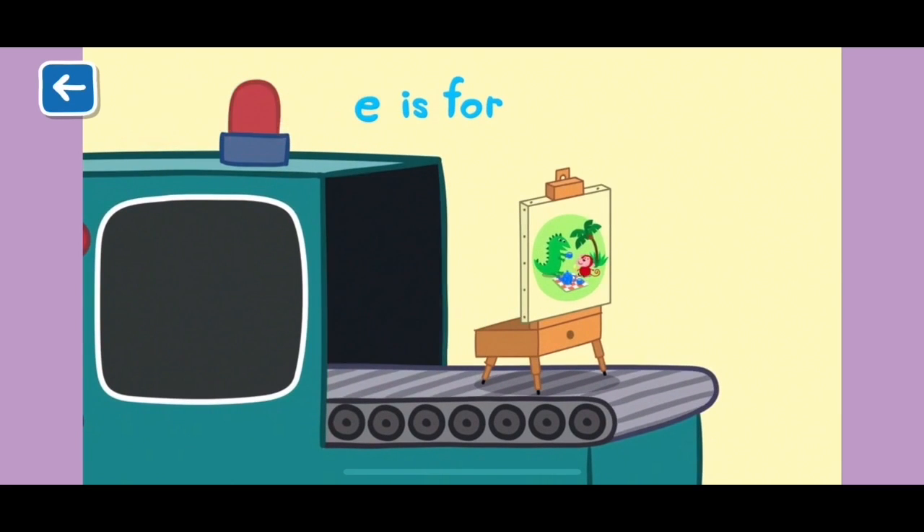E is for easel. This easel is holding a very pretty painting, don't you think?